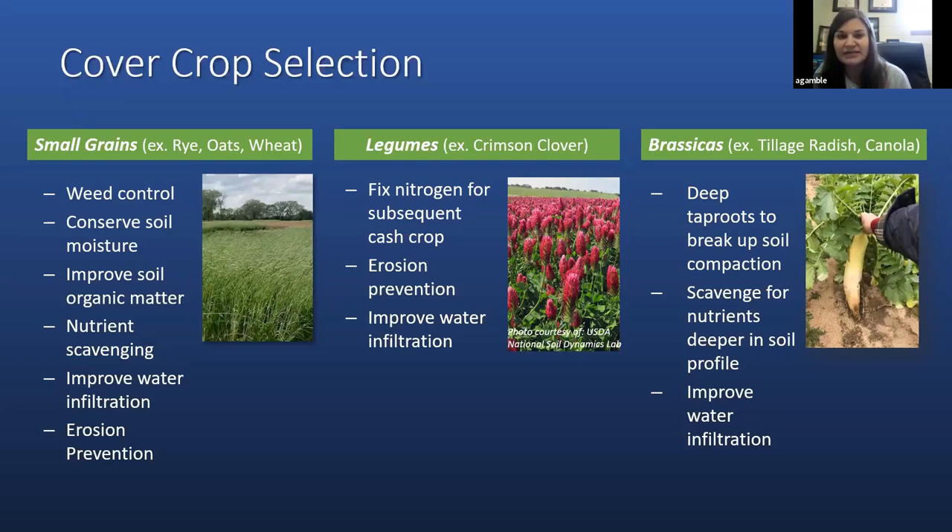The last class of cover crop species would be brassicas such as tillage radish or canola. These species have deep tap roots which can break up soil compaction and also scavenge for nutrients deeper within the soil profile and improve water infiltration.